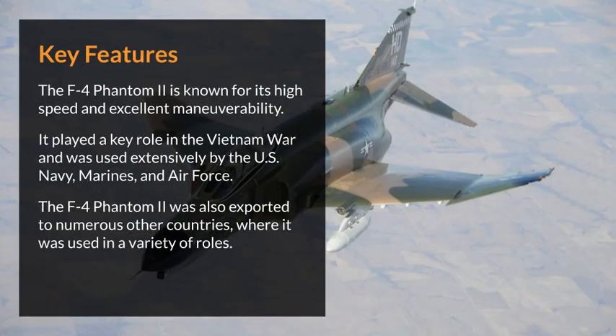Key features. The F-4 Phantom II is known for its high speed and excellent maneuverability. It played a key role in the Vietnam War and was used extensively by the U.S. Navy, Marines, and Air Force. The F-4 Phantom II was also exported to numerous other countries, where it was used in a variety of roles.